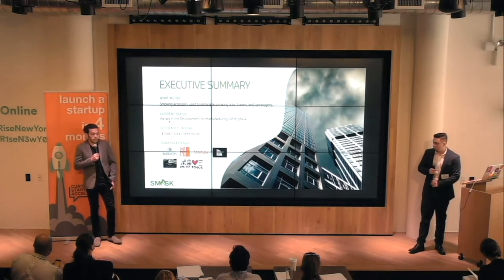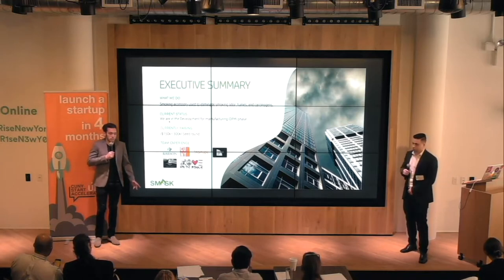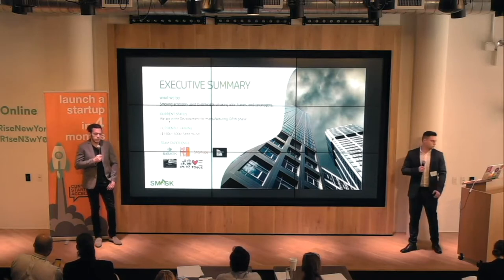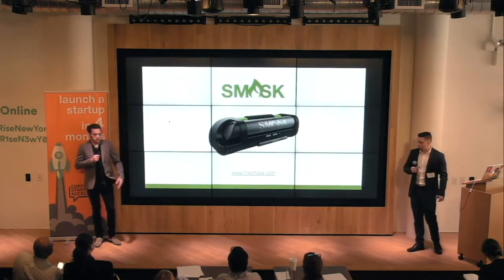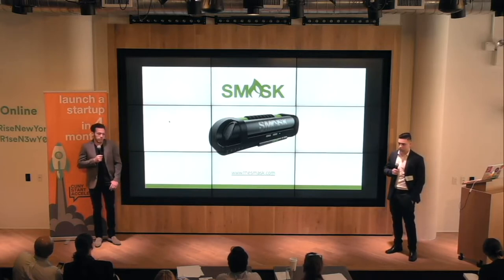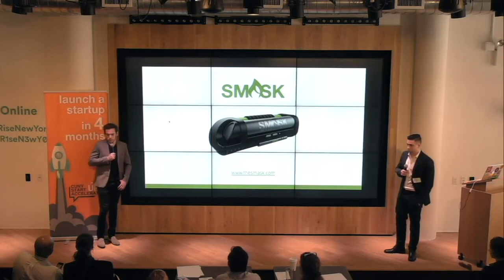To reiterate, Smask is a smoking accessory that eliminates the odor, fumes, and carcinogens caused by smoking, allowing the user to have ultimate smoking freedom. We are currently in the design-for-manufacture phase, seeking $150,000 to $300,000 in funding to take Smask to launch. Thanks to the help of CUNY Accelerator, we have learned vital techniques such as lean business planning and agile methodology to help our business run smoothly, efficiently, and to minimize wasted time and effort. Thank you everybody for your time — we'd love to take questions.